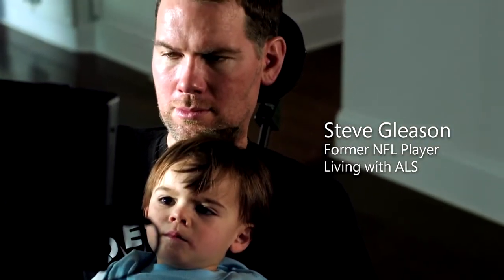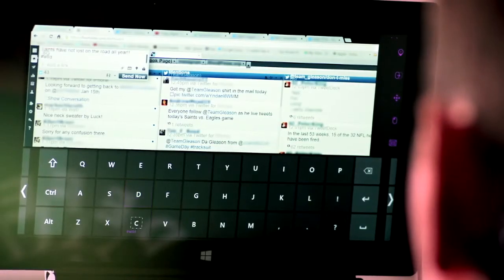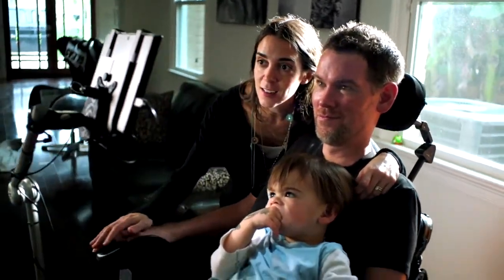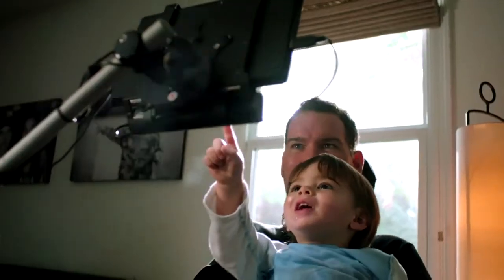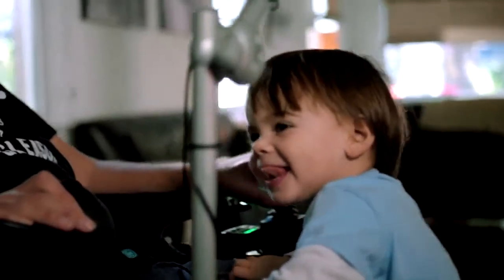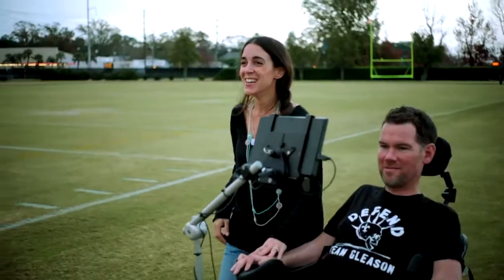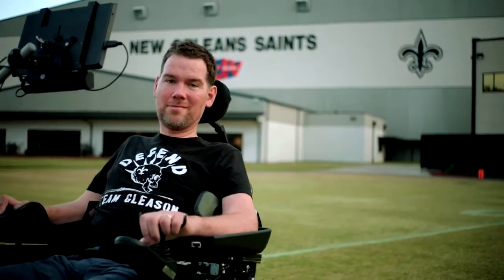Surface allows me to communicate verbally with eye-tracking technology. I think fatherhood means almost everything to Steve. When they're watching movies together, he can talk back and forth to Rivers about what's going on. The time that he has with Rivers in his lap, I think it's safe to say, are his favorite times. I'm hopeful for a medical cure for ALS. Until there is one, technology is my cure.